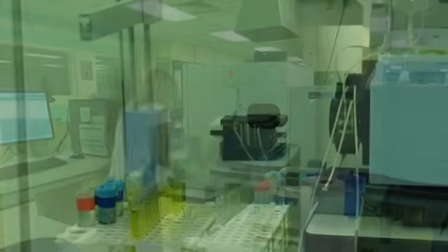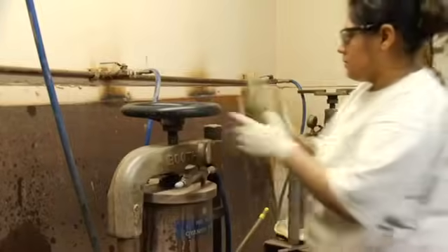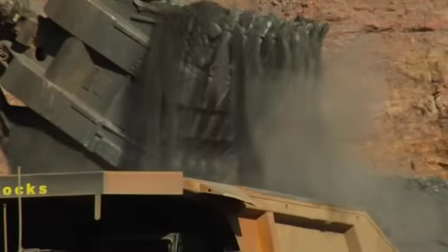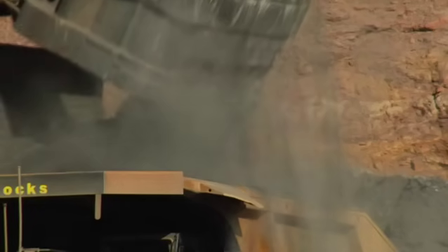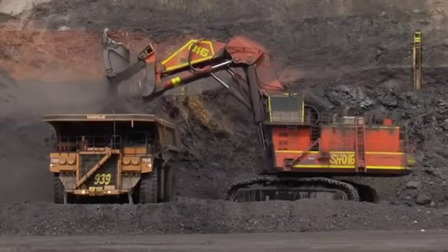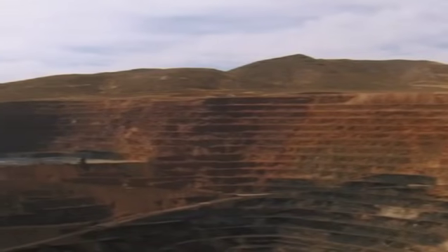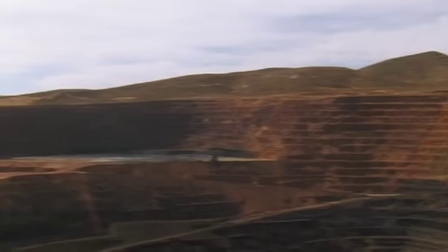But gold isn't as easy to get as it was in the gold rush days. Quite often, deposits mined today contain only microscopic bits of gold invisible to the naked eye. So many tons of rock have to be mined and processed to produce gold that you can see and use. That's why modern gold mines are typically large.